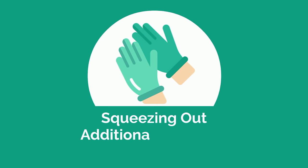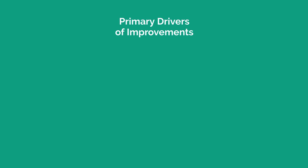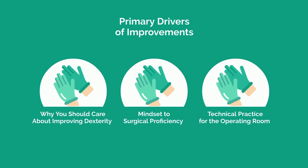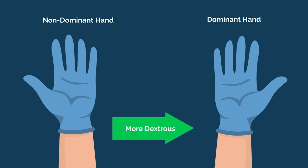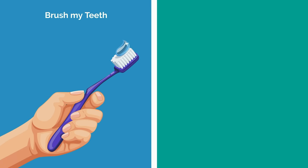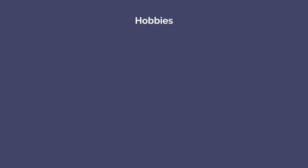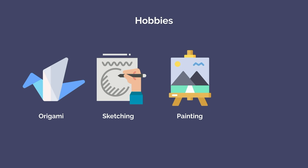Dexterity isn't something you're necessarily born with or not. Like most things in life, it's something you can practice and improve. The techniques we've already covered will be the primary drivers of improvement in the operating room. However, if you're hardcore and want to optimize even further, here are some additional considerations. First, your non-dominant hand is likely far less dexterous than your dominant hand. Most of us aren't ambidextrous, but we can train ourselves to have greater control. For example, brushing your teeth or picking up and opening items with your non-dominant hand. Second, if you have hobbies that require precision and dexterity, lean into them — origami, sketching, painting, and building small model cars are some great options.